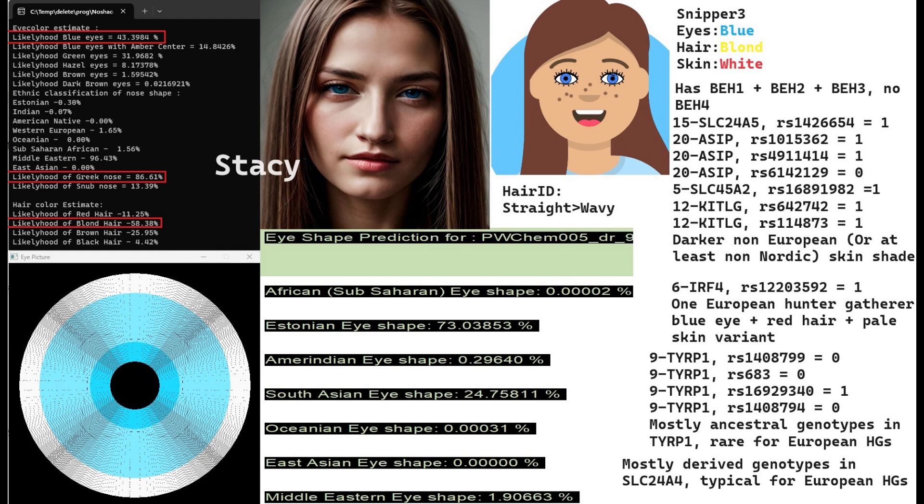However, Stacy is a little different because she has some darker non-European or at least non-Nordic alleles in SLC24A5, SLC45A2, and the KITLG gene as well. So she might have been a little darker than James. She also only has one European hunter-gatherer blue eye, red hair, and pale skin variant in IRF4, giving another clue that she's a little darker in color than James. TYRP1 is a gene implicated in eye color, hair color, and skin color — a pretty universal gene that codes for coloring in every species.